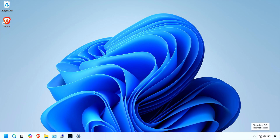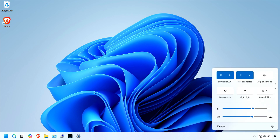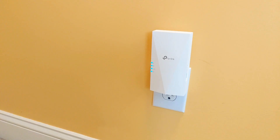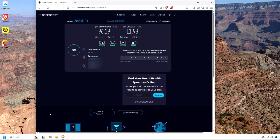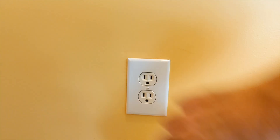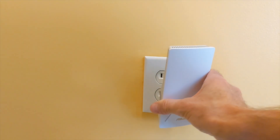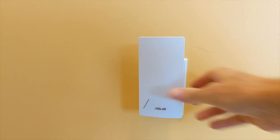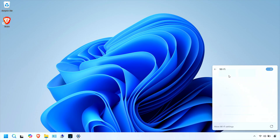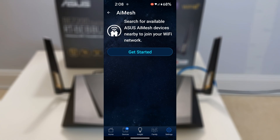Next, I set up the BE58 AI Mesh Extender, which turned out to be surprisingly straightforward. This was a significant upgrade from my previous setup with the TP-Link RE500X. Before switching, I ran a speed test with the old extender. While the RE500X is an excellent Wi-Fi extender, it's incompatible with ASUS iMesh technology, meaning I constantly had to manually switch between the upstairs and downstairs networks when moving around the house. And more importantly, it doesn't support Wi-Fi 7.